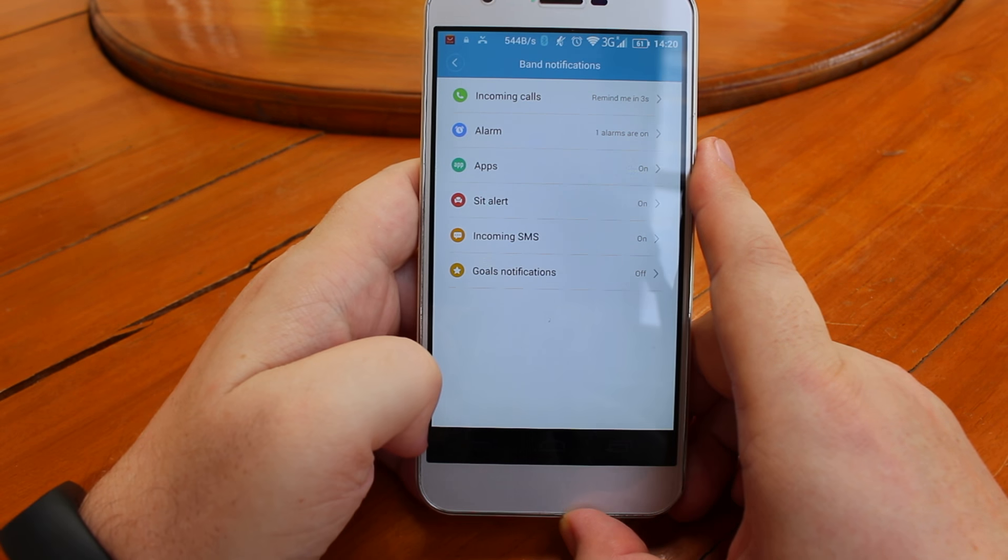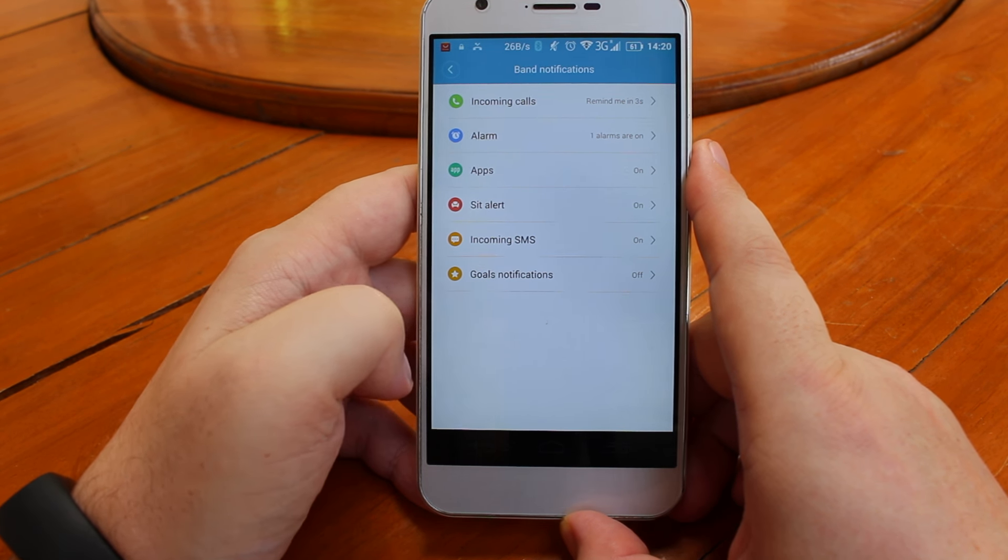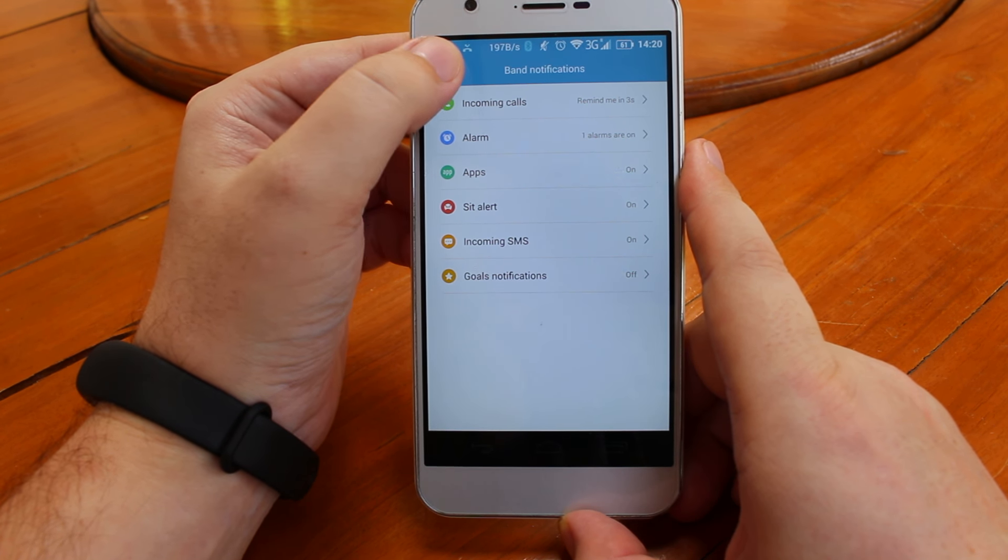Incoming SMS notifications did not work for me and I have no idea why.